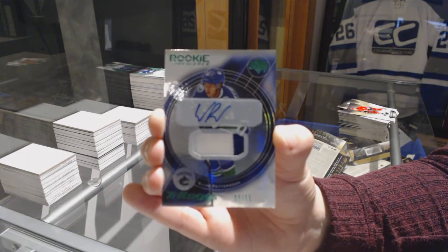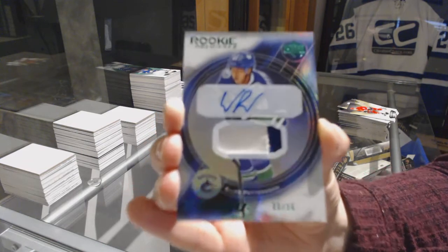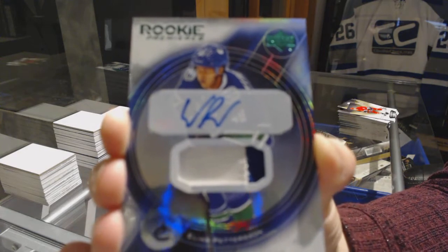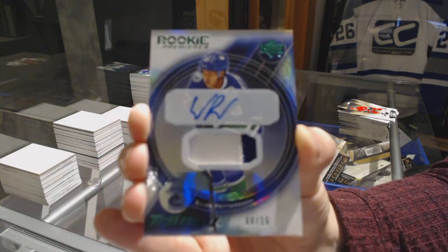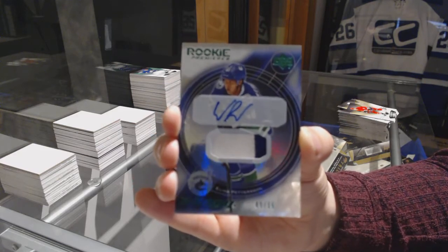Congrats, Vancouver. Patch Auto number 215 for the Canucks — Elias Pettersson. That's a big one.